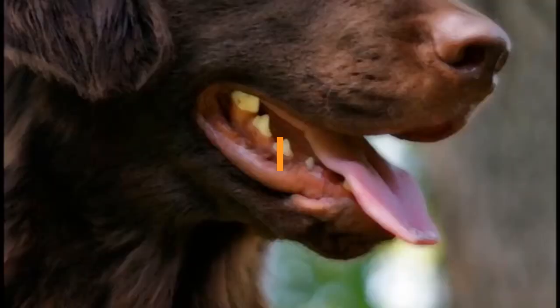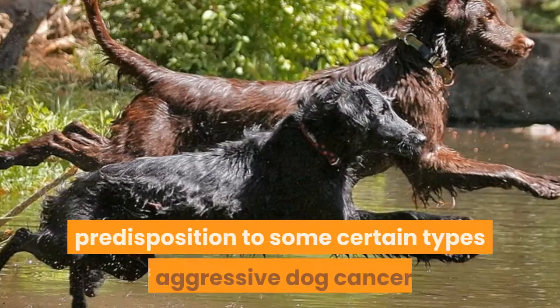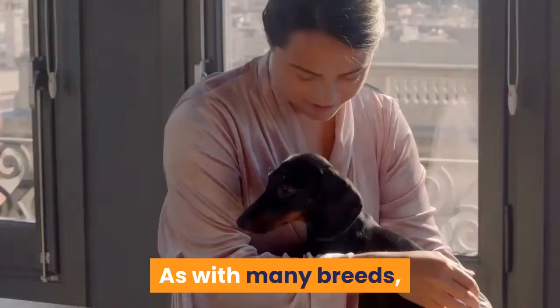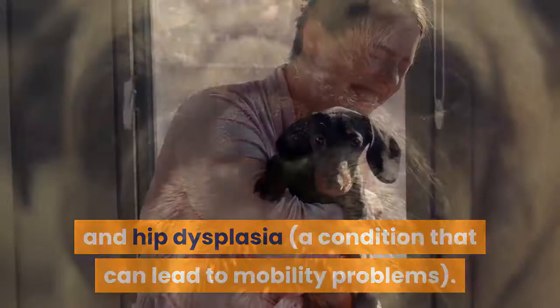Health and common issues. For the flat coated retriever, the most concerning breed-related problem is a high predisposition to certain types of aggressive dog cancers. As with many breeds, they can also suffer from various hereditary eye disorders and hip dysplasia, a condition that can lead to mobility problems. Eye testing and hip scoring of dogs prior to breeding is therefore important.